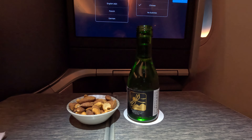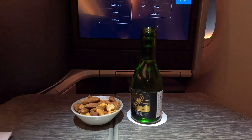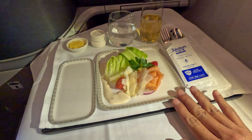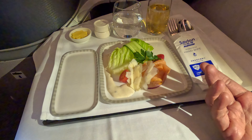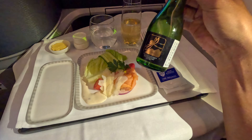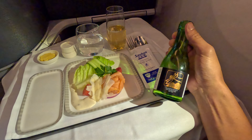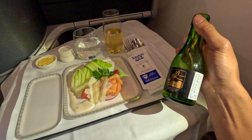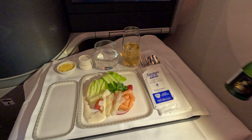They've downgraded the sake selection and there are only two bottles of sake available in business class, so I'll switch to champagne after finishing those. The cabin crew offered the appetizer — a smoked salmon salad with scissor salad dressing. You can ask the cabin crew to put the dressing over the salad or on the side. The sake is slightly drier; if they had a Junmai Daiginjo it would be perfect.